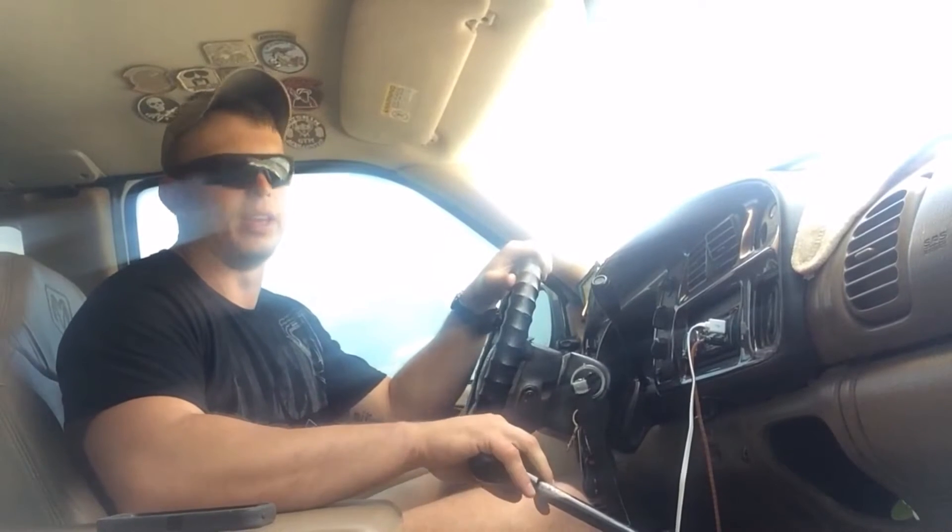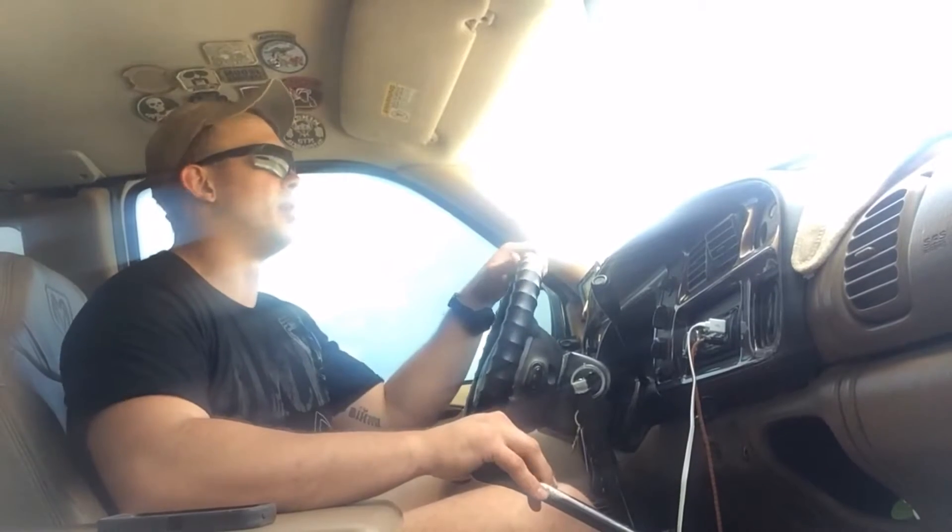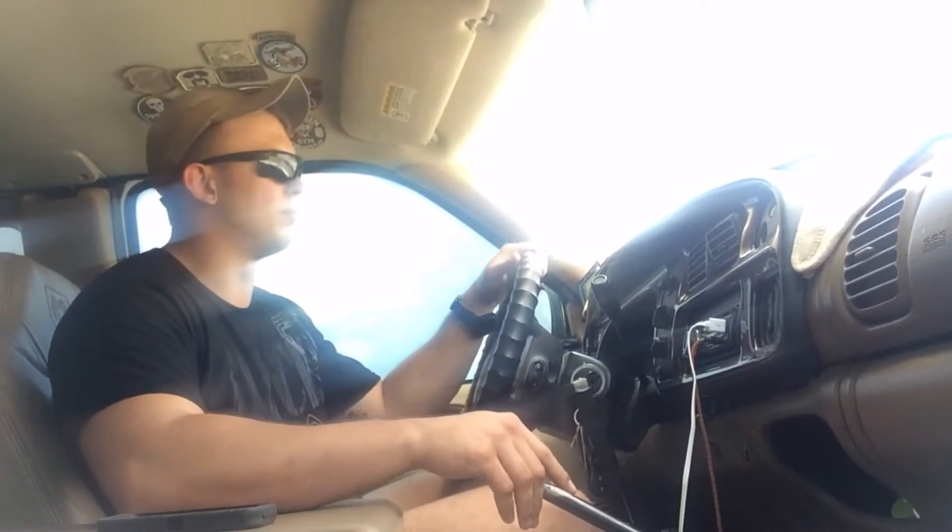He put the clutch pedals in and did all the grunt work. I just happened to get the transmission in at one point in time, this particular installation.